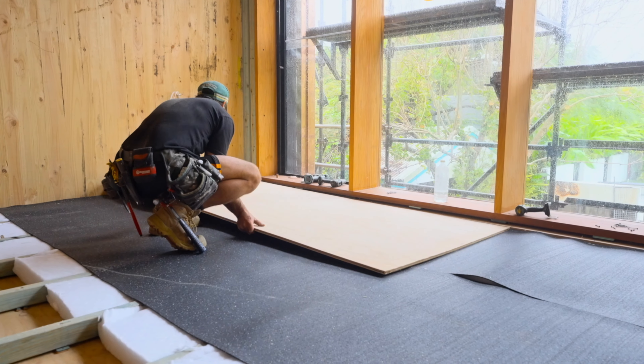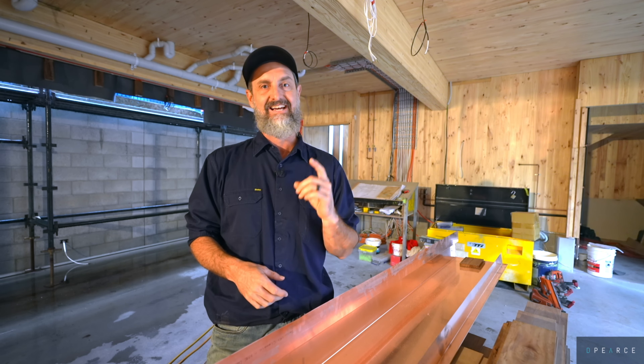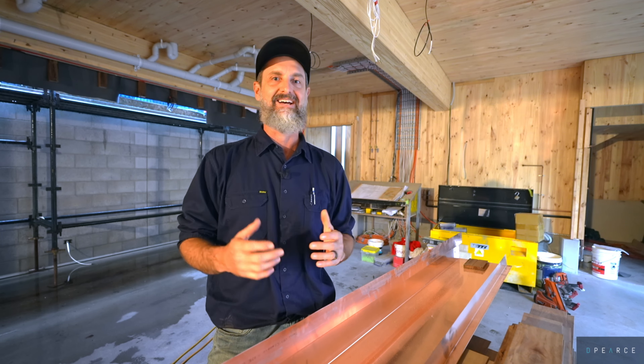The boys are upstairs at the moment laying our ply flooring. We're now at a point where we're going to start really pushing along and hammering the internal trades. Stay tuned because this job absolutely excites me — it's a piece of artwork and it's just getting better and better every day.